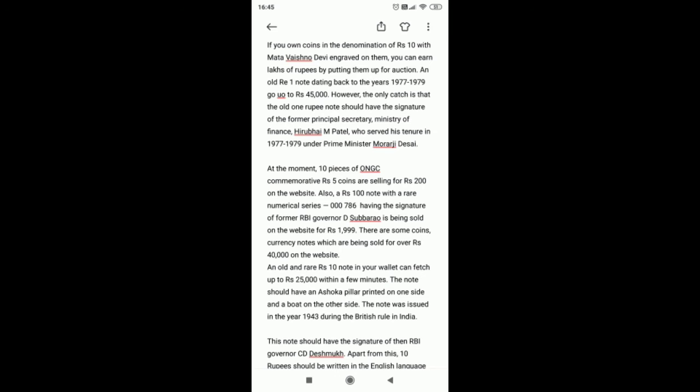CoinBazaar claims to be a leading company in numismatics — the study or collection of coins, tokens, paper money, medals, and related objects — and it is offering to buy such rare coins, notes, and other items. The company began operations in March 2015 when for the first time the website went live on the internet.